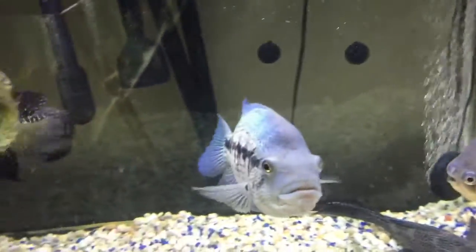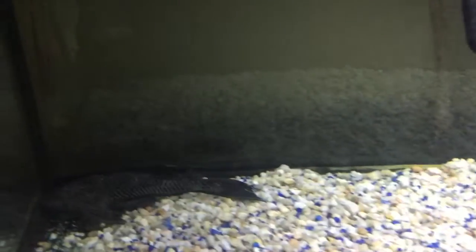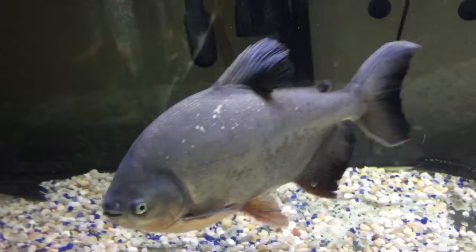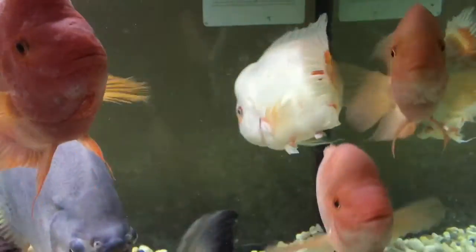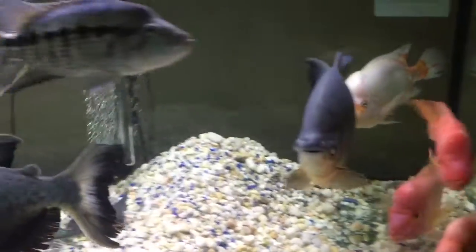My big male Dover and my female Jaguar — you can see the water is very clear, all nice and clear. The light is all pretty in there, as you can see, and every fish is doing pretty well in this tank.